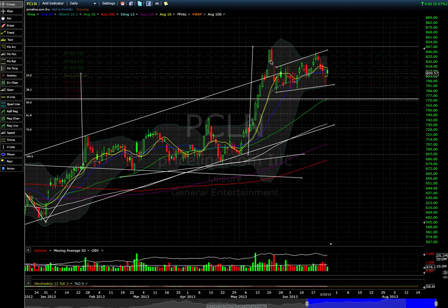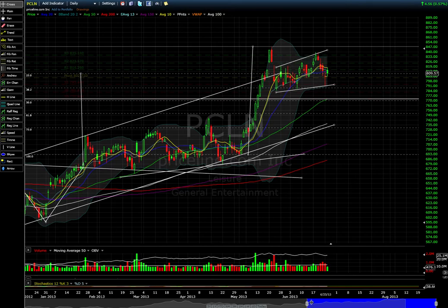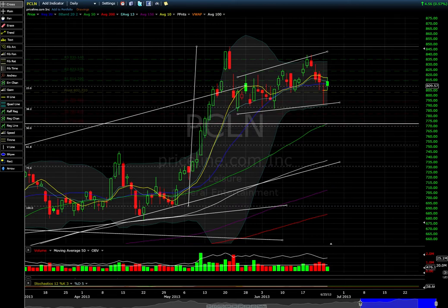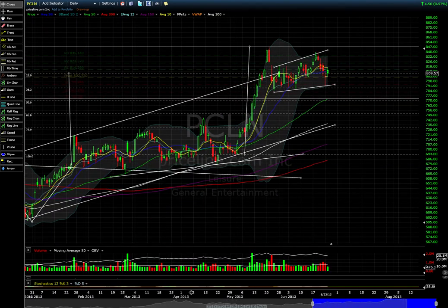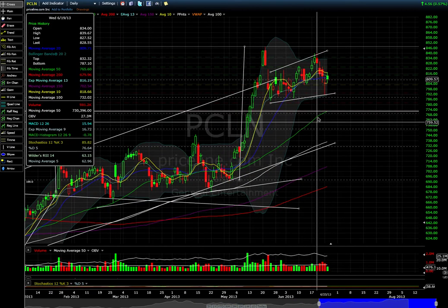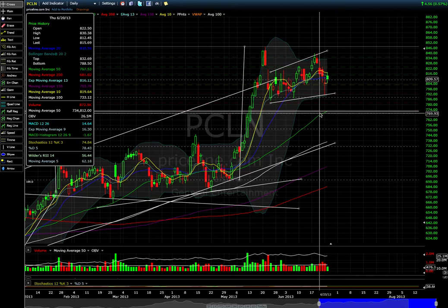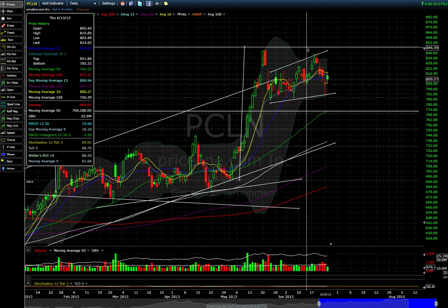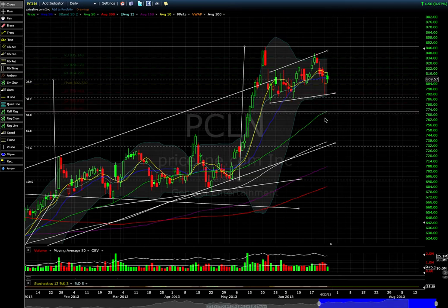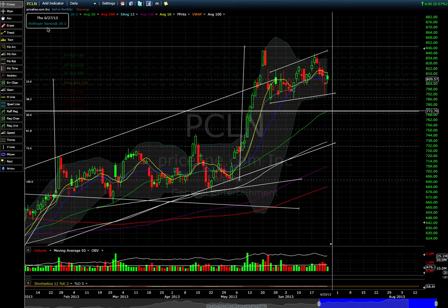Let's look at Priceline quickly. In this bearish consolidation — down move, consolidation — it's in a range between these trend lines. The spot I'm looking at is the 770 area. You have the 50% retracement, an upward-sloping rising 50 moving average, and also a previous breakout area on a really great move — charts like to revisit places they've been before. The measured move also takes you to roughly that area. That's enough factors for me to get interested at the 770 level on Priceline.